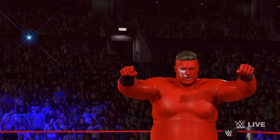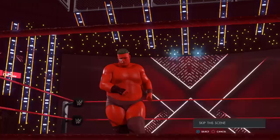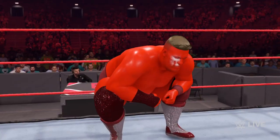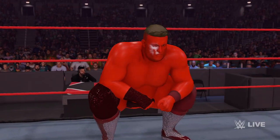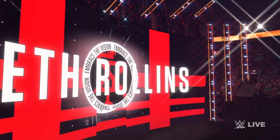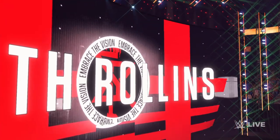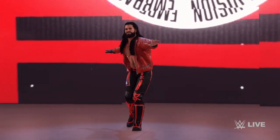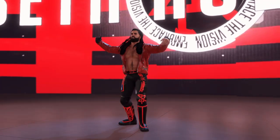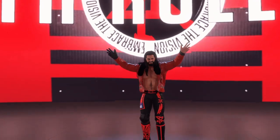If you listened to After the Bell this week, you know this is a match I've wanted to see for quite some time, and it's almost time to start. The visionary, the revolutionary — Seth freaking Rollins has arrived! Certainly Seth Rollins has unmatched accolades, a championship resume, but a wardrobe that leaves a lot to be desired.